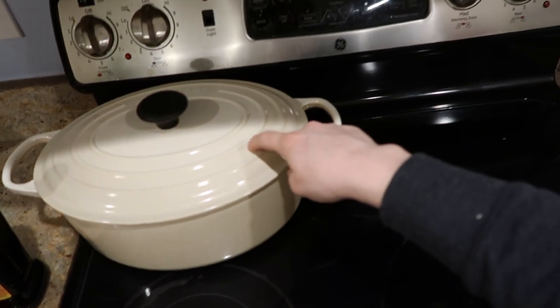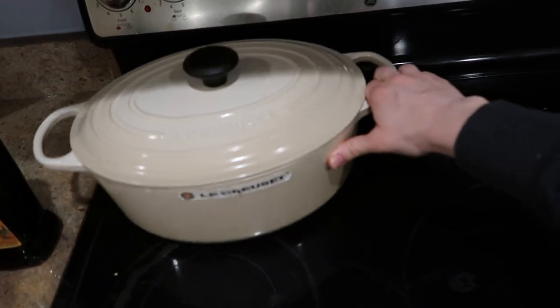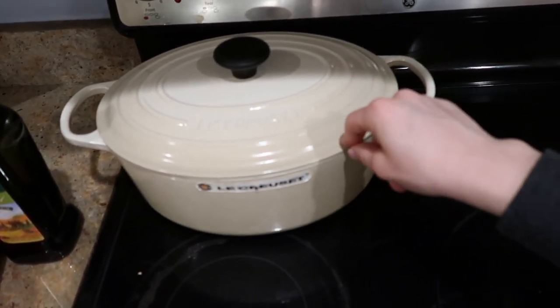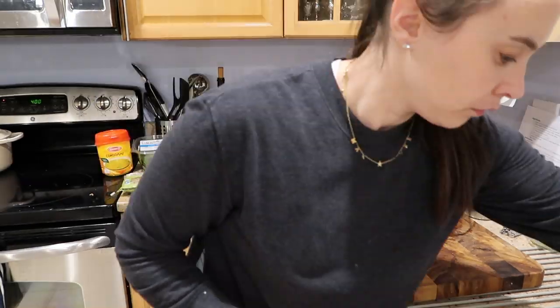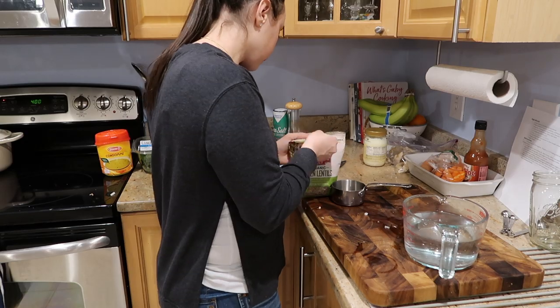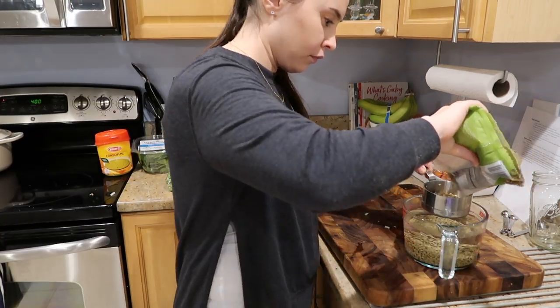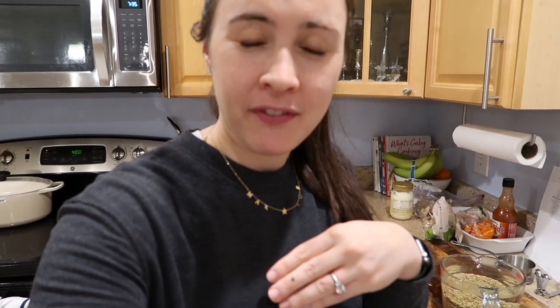I'm going to be using my Dutch oven Le Creuset set for this, and I'll just store it in the refrigerator in Tupperware and some in the freezer probably. The first step is to put three cups of water and one and a half cups of lentils into a separate pot — not your main stew pot — to boil up, and then you're going to sauté the veggies in the big soup pot and then add the lentils later.